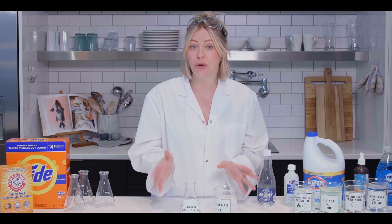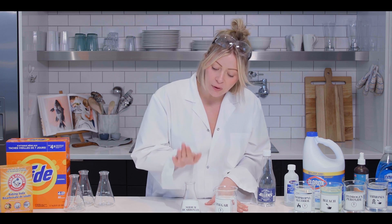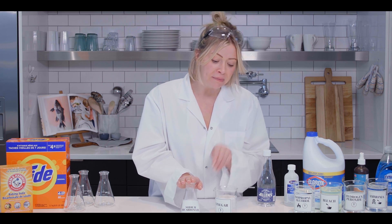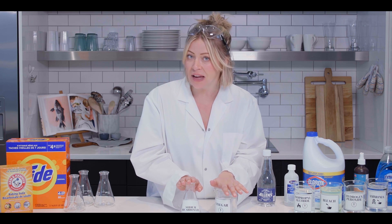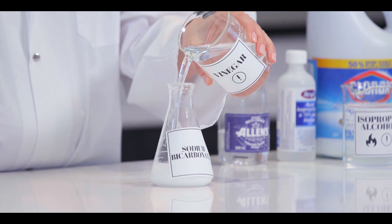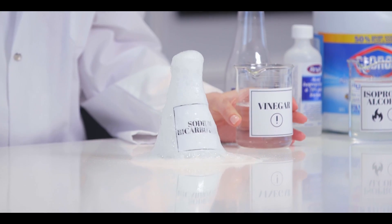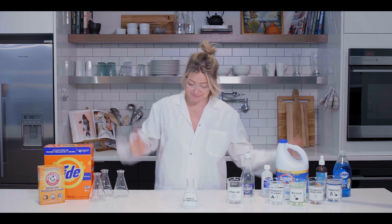We have a science experiment to show you guys how quickly a chemical reaction can happen. We have good old baking soda — sodium bicarbonate — and vinegar. We're gonna mix them together and show you what can happen. What you see here is a mild reaction, but mixing those two ingredients in the right amounts and containers can be downright explosive.